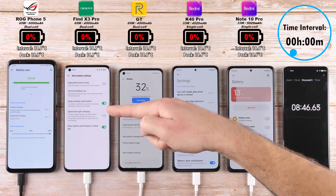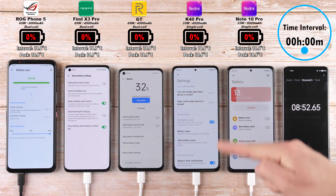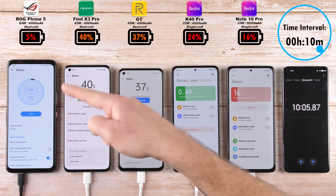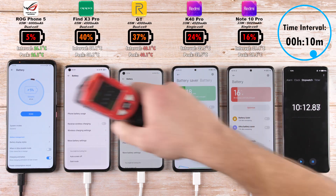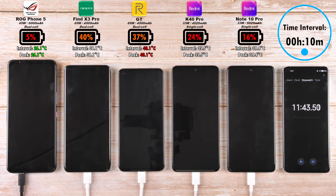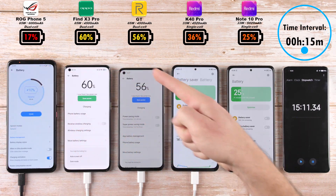I have disabled all forms of battery optimizations which do slow down phones — we want to get it as fast as possible over here. After the first 10-minute interval, we have 5% on the ROG phone, which is really strange, 40% on the Find X3 Pro, 37% on the Realme, 24% on the Redmi K40 Pro, and 16% on the Note 10 Pro, even though they both have the same wattage block, but we have a slightly bigger battery on the Note 10 Pro.